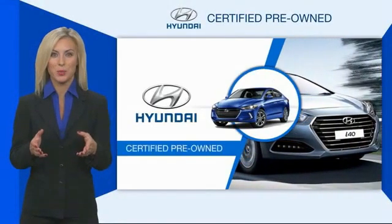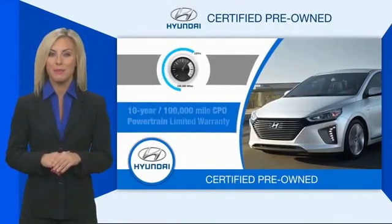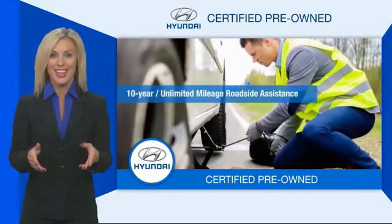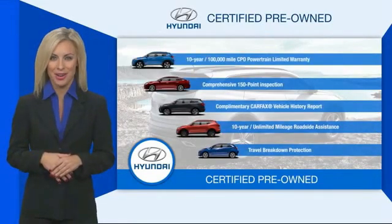Hyundai certified vehicles will provide you the confidence you desire in your next vehicle. All certified Hyundais come with a limited powertrain warranty, a comprehensive inspection, roadside assistance and much more. Contact your Hyundai dealer today to learn more about the Hyundai certified program. Thank you.